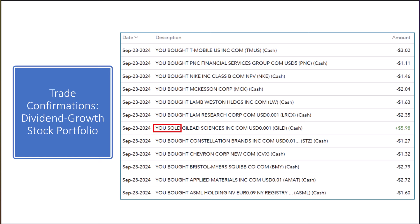Here are trade confirmations from last Monday for the dividend growth stock portfolio. We took the weekly deposit plus any dividends recently received and the proceeds from the sale of Gilead Sciences, then invested the total into the top 10 stocks on our buy list, as long as they don't have a portfolio allocation of 4% or greater like Microsoft.